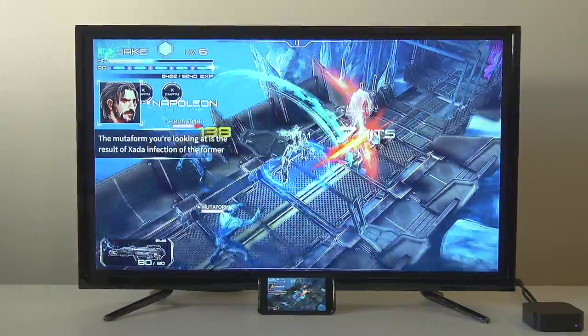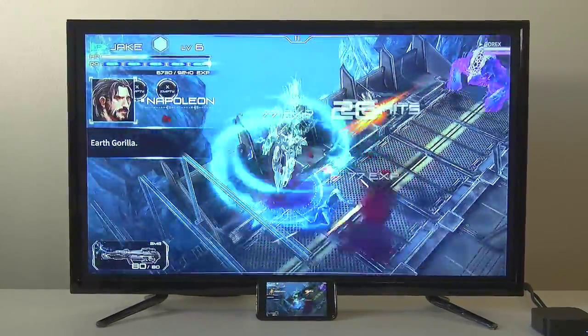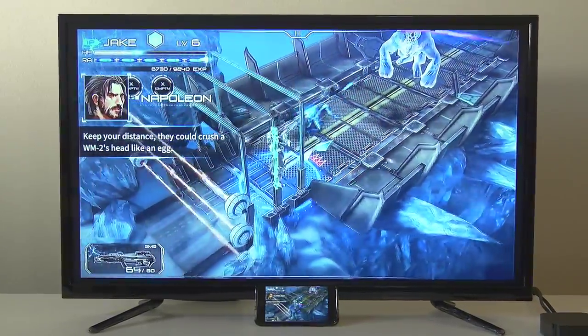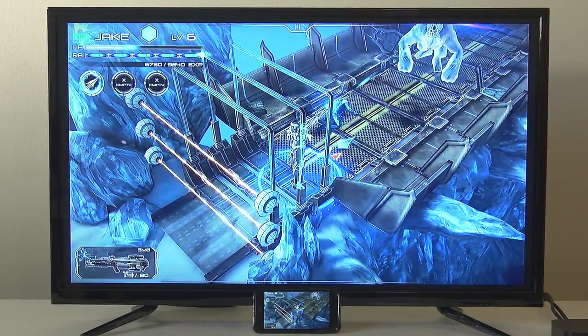The AirPlay functionality is fantastic. I was actually using my Nimbus controller via Bluetooth to control my phone while it was AirPlaying to the Apple TV, and I had zero lag. It was a fantastic gaming experience, especially for apps that have not been ported yet.